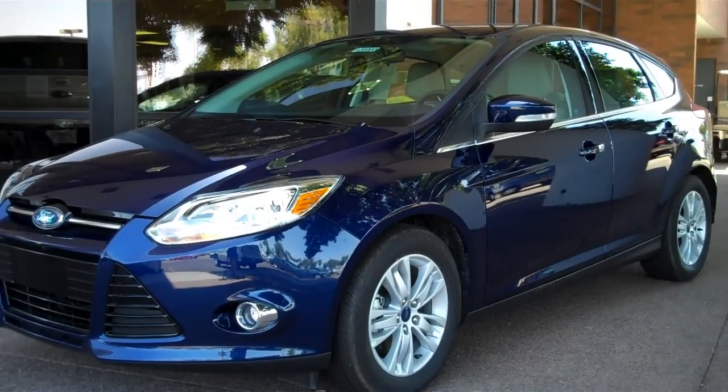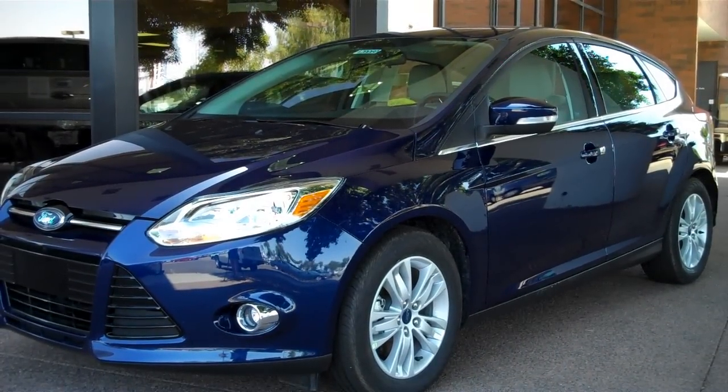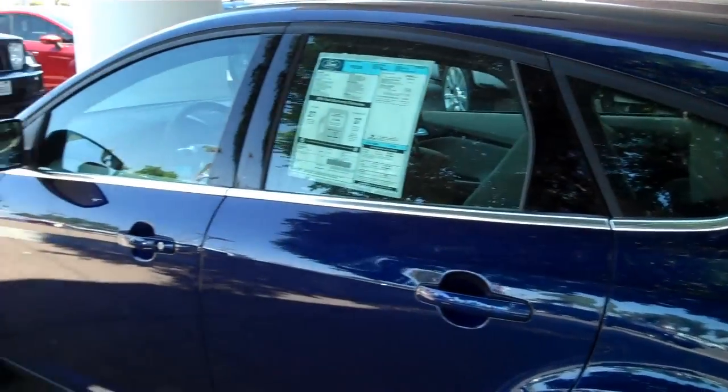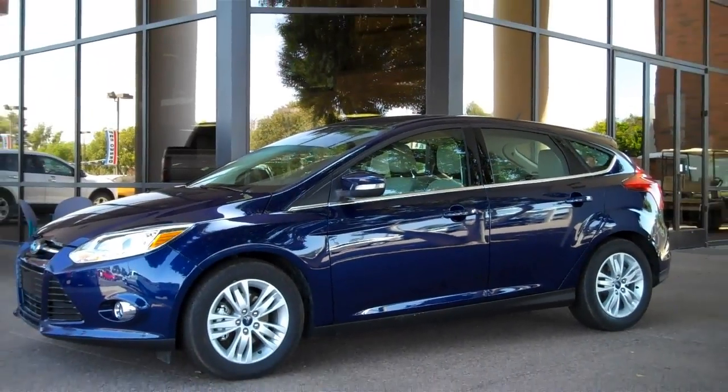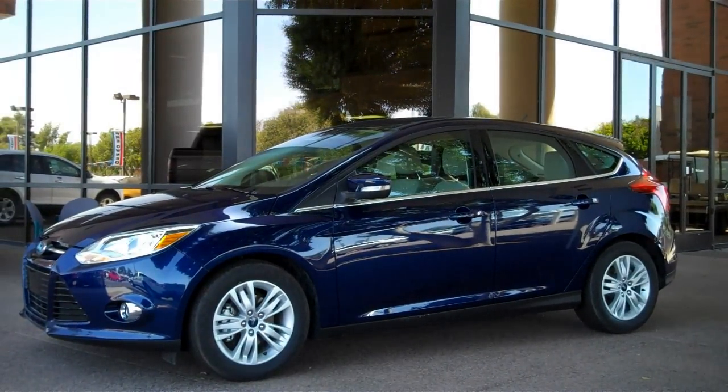Mike Gilbert at Sanderson Ford in Glendale had just what I was looking for — the keys to this model with a makeover. It's completely redesigned for 2012, from the frame and engine up, everything's brand new on the Focus. They have two different models: a sedan and this hatchback, and in those two models they have four different trims.